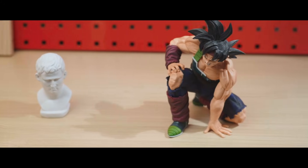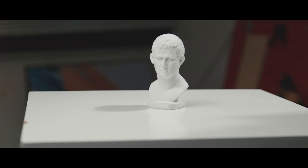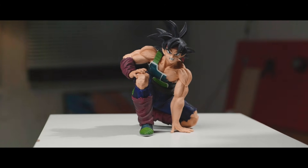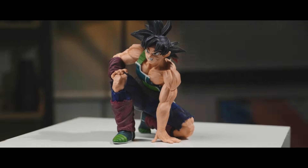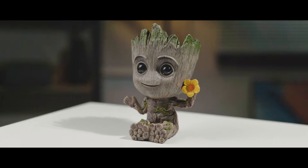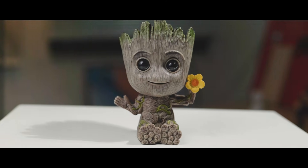We're going to test on four objects, each representing a different scanning scenario: a white head statue that is perfect for structured light but not so good for photogrammetry due to the lack of feature points; a random anime figurine with a mixed color surface, which would be partially hard for structured light because of the dark sections; a 1.5-inch miniature to see how the two technologies handle very small objects; and finally, my favorite Baby Groot, which should be easy to scan for both products to show how the best results compete shoulder-to-shoulder.